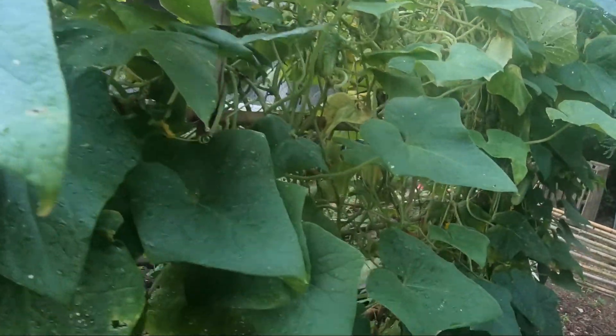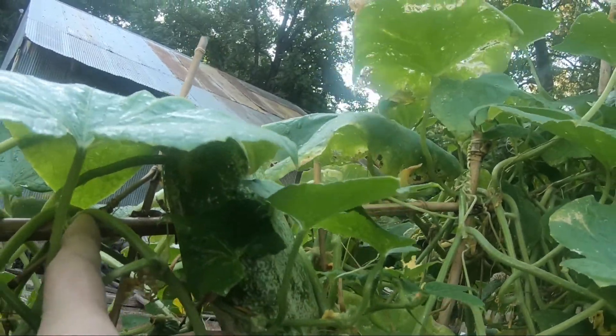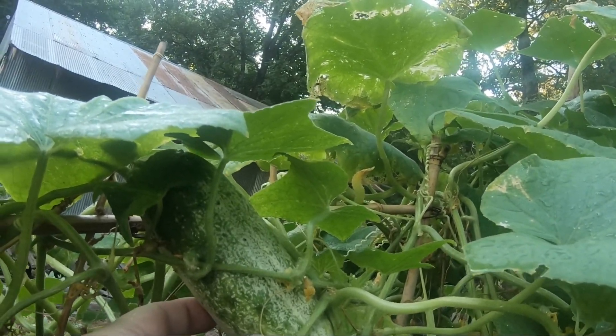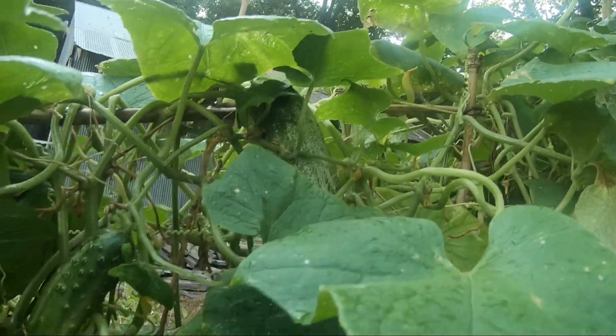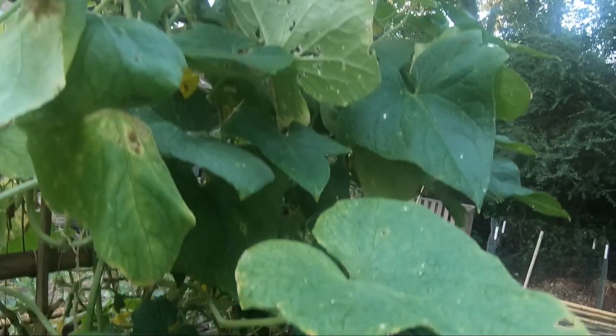Every once in a while you'll find one that has been on here a bit too long, as you can see there. This one we won't pickle, even though you probably could if you really wanted to. What we like to do with these bigger ones is just skin them, slice them, and put them in our tomato and cucumber salad. Let me put this down and help Leslie pick before I get myself in trouble.